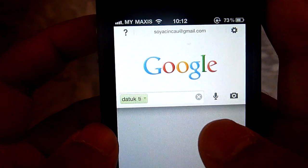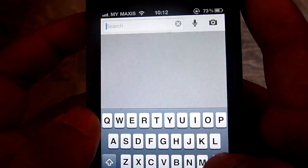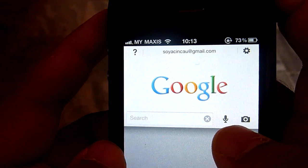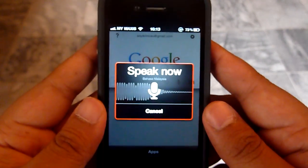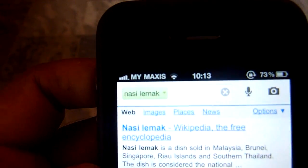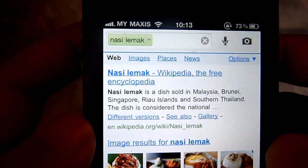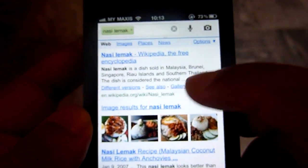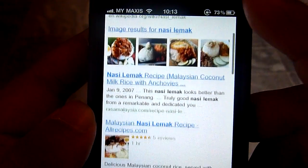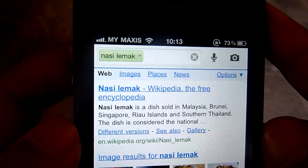Let's try some generic search terms with Google Voice Search. Nasi Lemak. So there you go, we have Nasi Lemak — pretty good for breakfast. And the results are 100% accurate. If I was searching for Nasi Lemak, the Wikipedia entry would probably be the first thing on my mind.